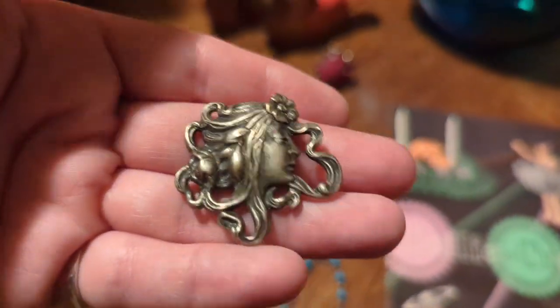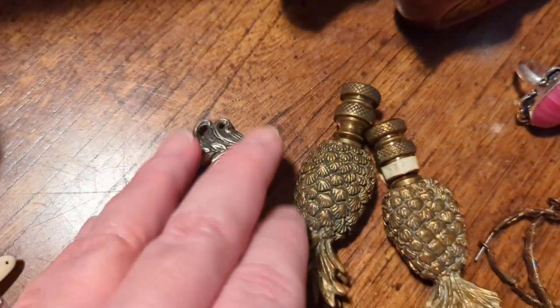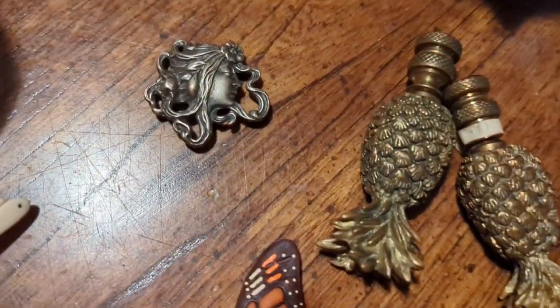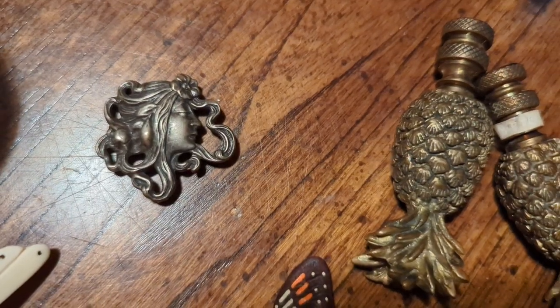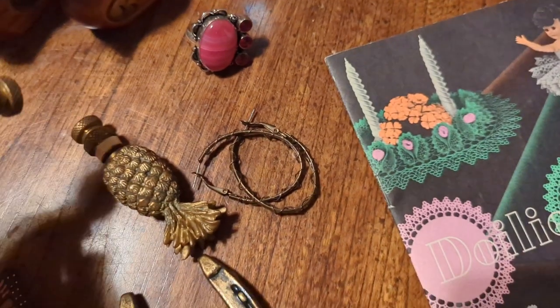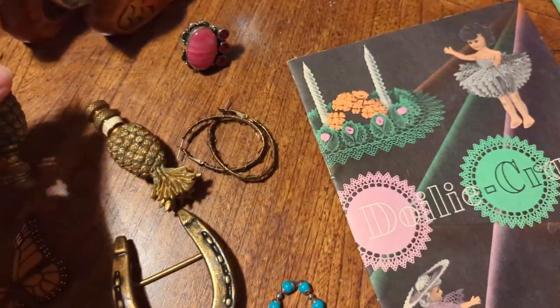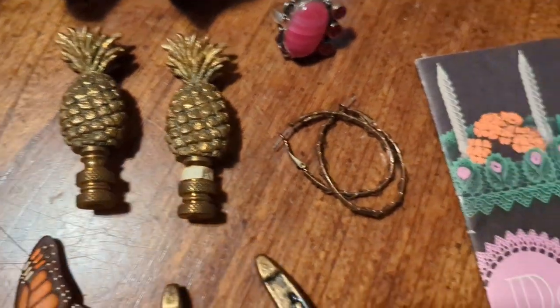You could convert the button cover into a pendant or brooch if you wanted to. The shop owner mentioned he had a whole set of them that had been sold, and somehow this one was left — so I still picked it up. Then I got these vintage brass pineapple finials — they're amazing. They only had two and I love them. Very on trend right now — brass in general, but pineapples especially. You could put them on a lamp or whatever you want.